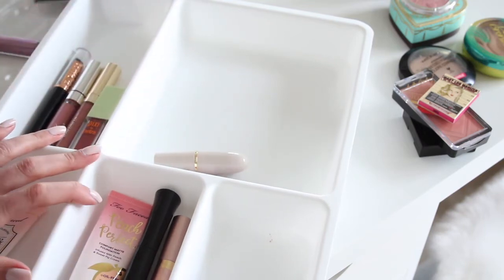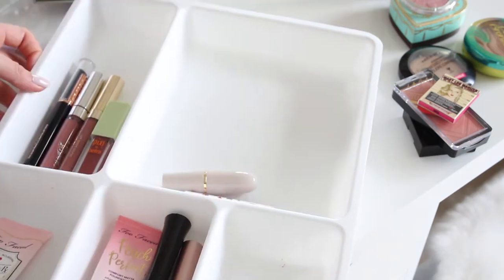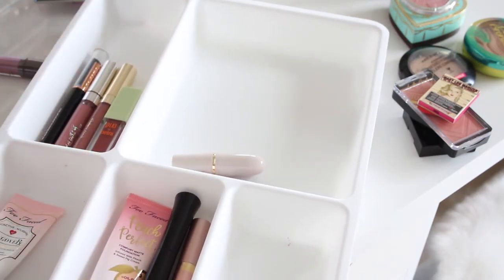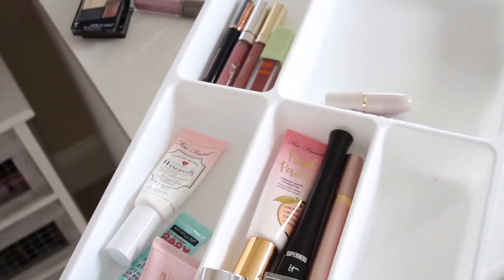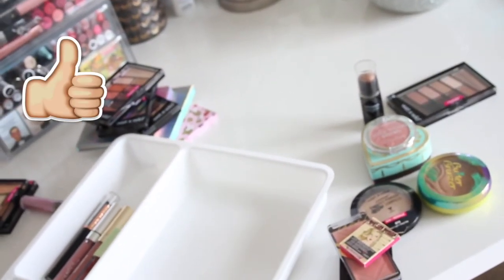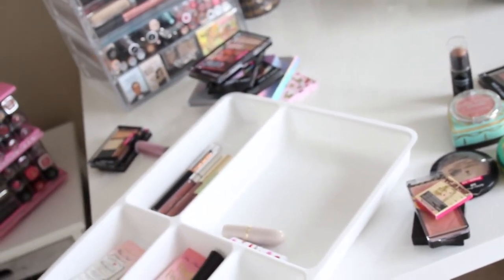This little tray is from IKEA's kitchenware department — meant for utensils — and it fits perfectly into the IKEA Alex drawers, which helps me stay organized. Let me know if you liked this video and want to see more 'what's in my drawer' content. Give it a thumbs up — I'll see you next week with my February favorites!